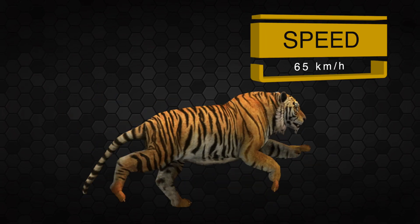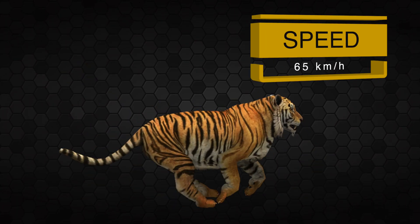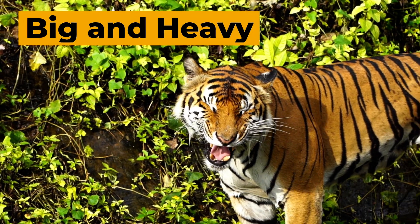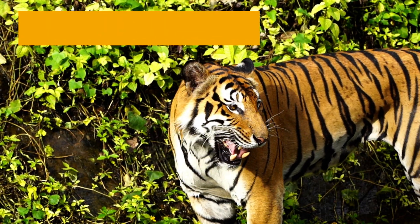At full speed, tigers can reach up to 65 kilometers per hour. Yes, they are big and heavy, but by no means are tigers slow.